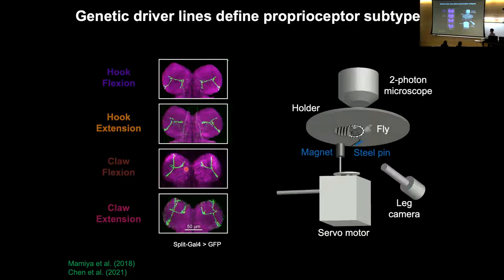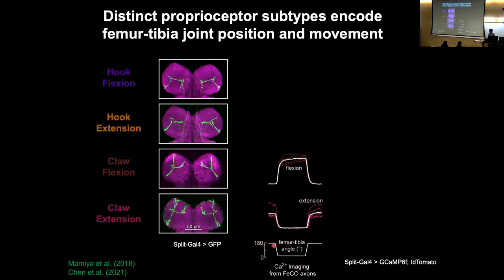We developed a system — specifically Akira Mamita, a research scientist in the lab — that allows us to take control of the femur-tibia joint. We glue a little pin under the tibia and use a magnet under a motor to move the joint around, so we can passively move the fly's limb. At the same time the fly is mounted under a two-photon microscope so we can express a calcium indicator in these neurons and then optically record their activity from the axons as we move the joint around.